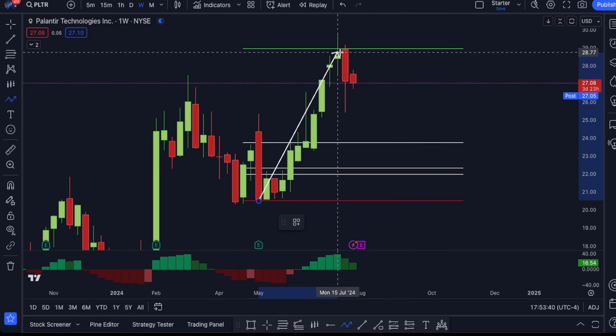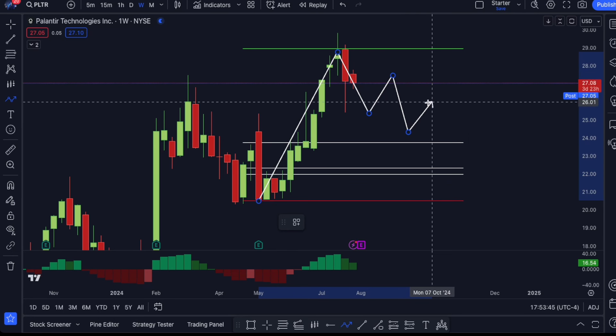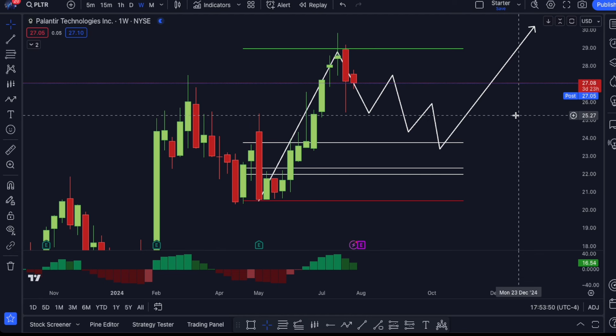I wouldn't be surprised if we see price continue to move within this level between $28, $25, $26, $24 before potentially making another move to the upside.